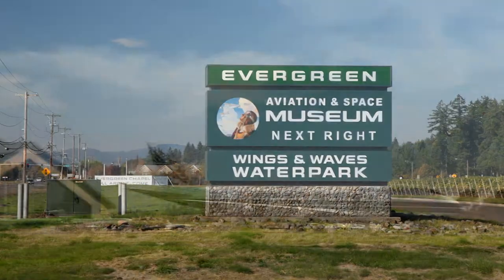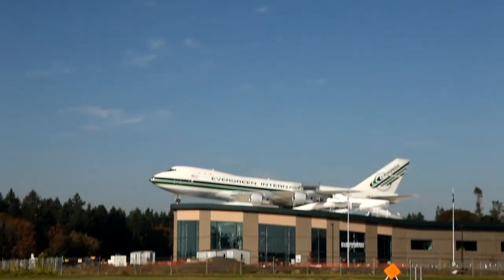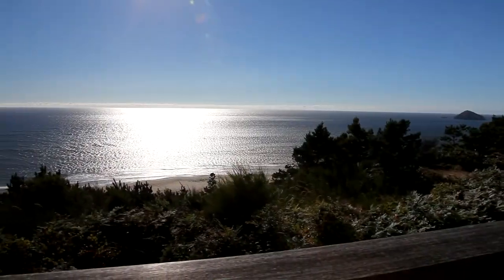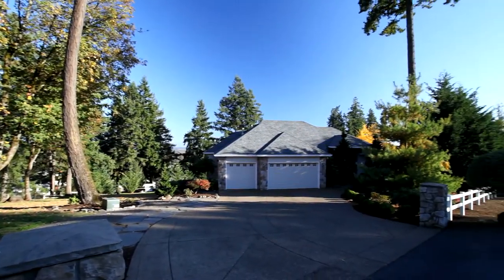Close by, you can visit the world-famous Evergreen Aviation and Space Museum, home of Howard Hughes' Spruce Goose and the Wings and Waves Water Park. Or plan a day trip to the Oregon coast and enjoy the spectacular scenery, or head up to Mount Hood for a day of adventure. Someone will be very lucky to live in this house, as we were.